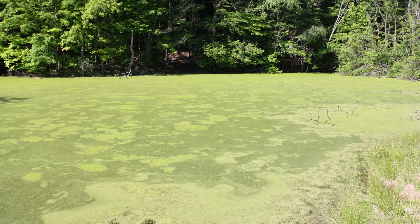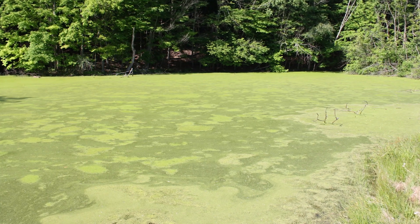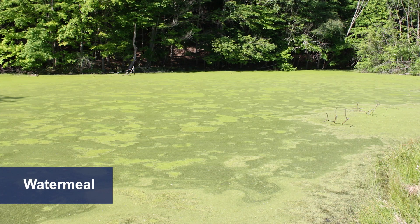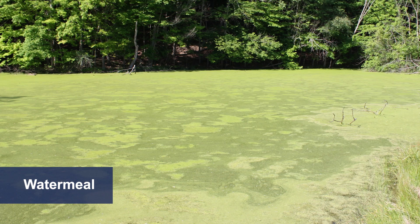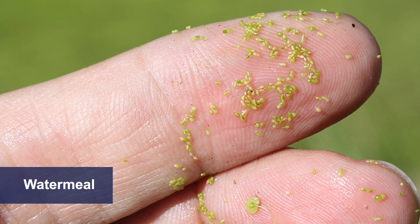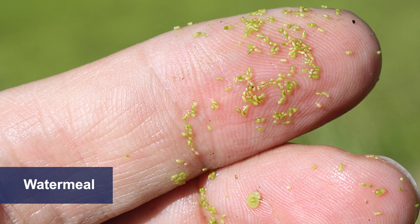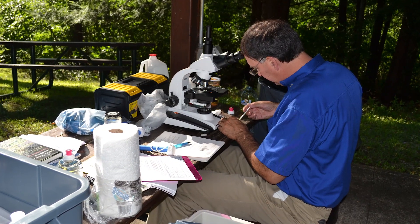Many pond owners think that their ponds are experiencing a harmful algae bloom when, in fact, other types of aquatic plants are growing. One common plant often confused for blue-green algae is watermeal — a very small floating plant that also blooms quickly in mid to late summer and can often completely cover the pond. To identify watermeal, pick up the floating specks on your hand; they'll feel gritty to the touch. It's best to use plastic gloves when picking up any floating pond scum, just in case it's a harmful algae that may contain toxins.